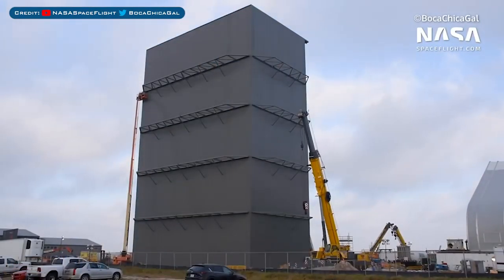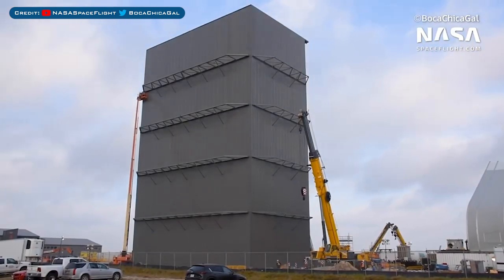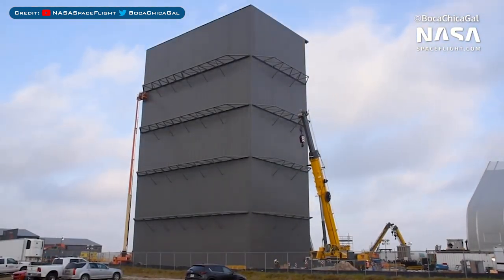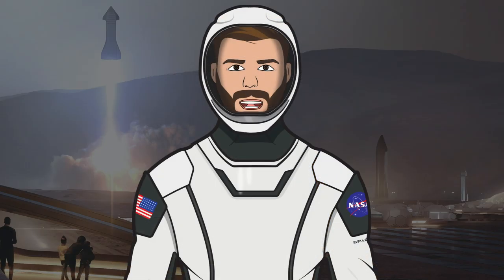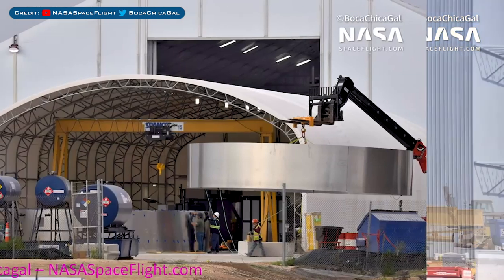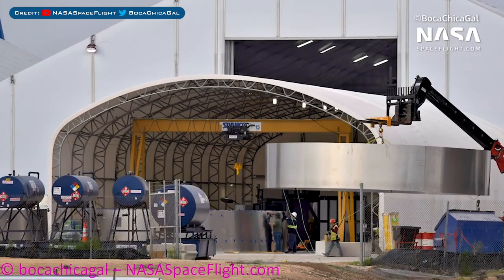Next, the high bay is basically complete — at least the structure is. I think we might see some more additions in the future such as cranes, but at the moment it's looking really cool. Let's take a look at some new parts that have arrived for machines to be added to the new tents. This is apparently part of a gantry crane, similar to what is in the current ring-making tent. With the new crane arrival being basically identical to the current ring tent, I'm assuming the new tent is for rings, and maybe this is the next big step in spooling up the production line.